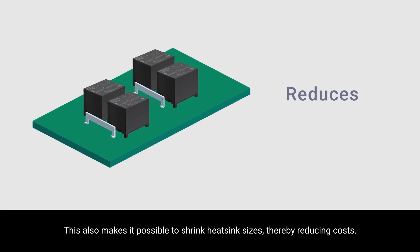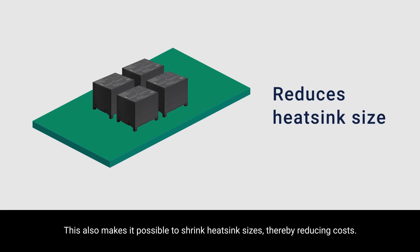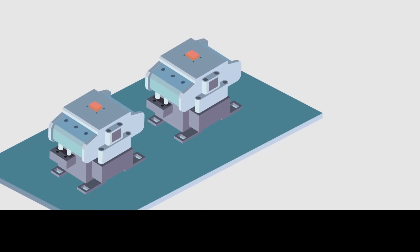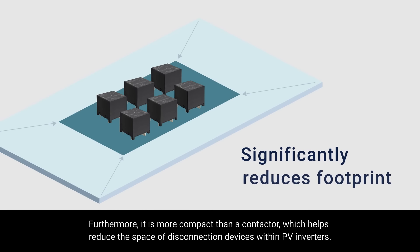This also makes it possible to shrink heatsink sizes, thereby reducing costs. Furthermore, it is more compact than a contactor, which helps to reduce the space of disconnection devices within PV inverters.